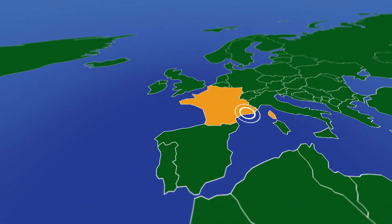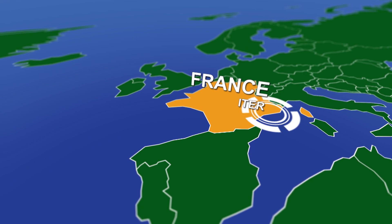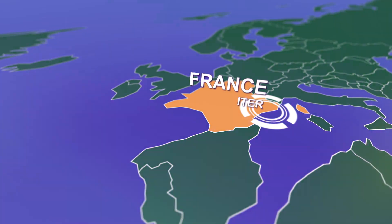Fusion is the reaction that powers the stars, and it could create pollution-free energy for all, but can it be replicated here on Earth? Traveling to the south of France to visit a project where scientists are designing and building a plant to create more energy than it uses.